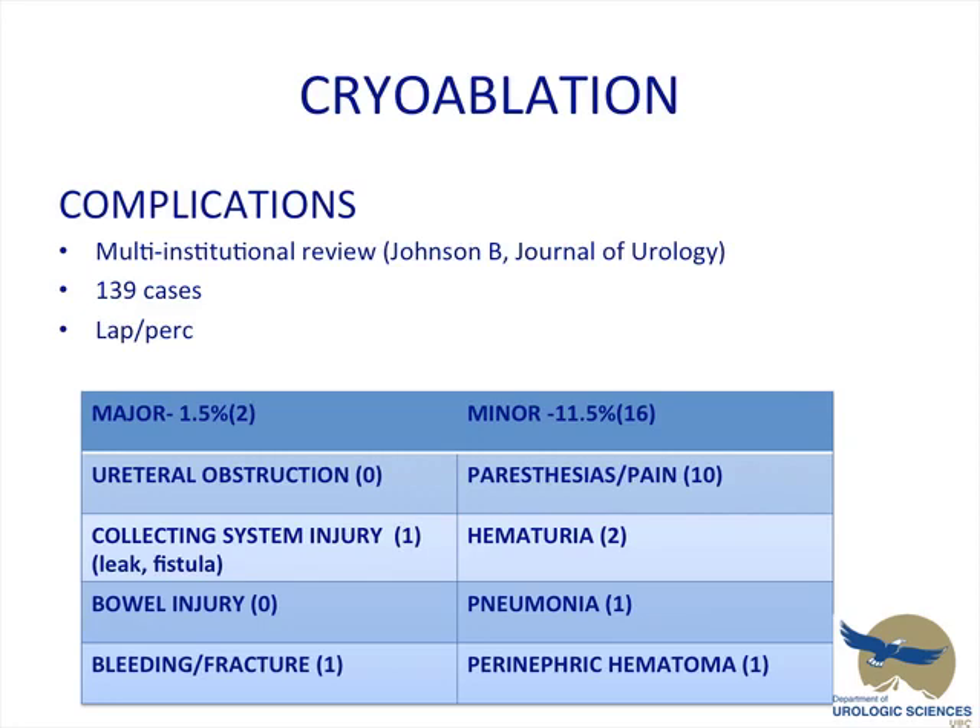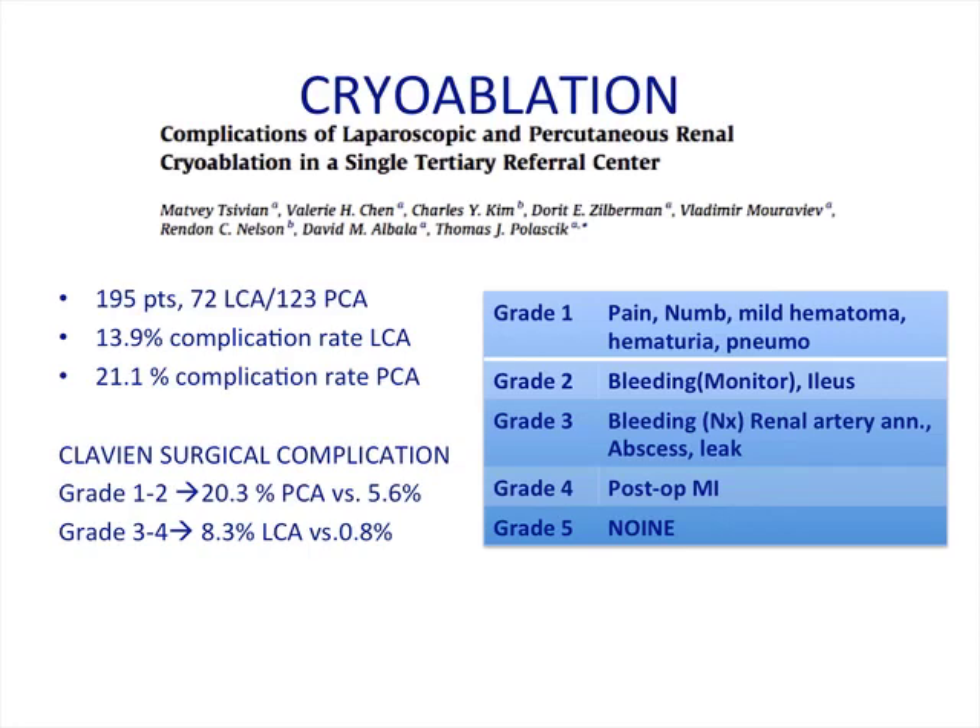With regards to complications, multiple reviews have been done revealing major and minor complications. Ureteral obstruction has been described in multi-institutional reviews. Collecting system injury, bowel injury, and bleeding are also possible. Unique to cryoablative therapies is fracture of the tumor itself. Minor complications include pain, hematuria, pneumonia, and hematoma.